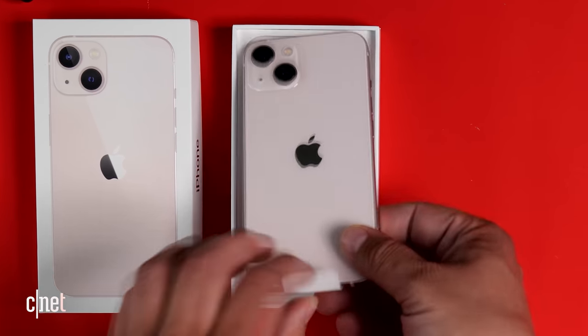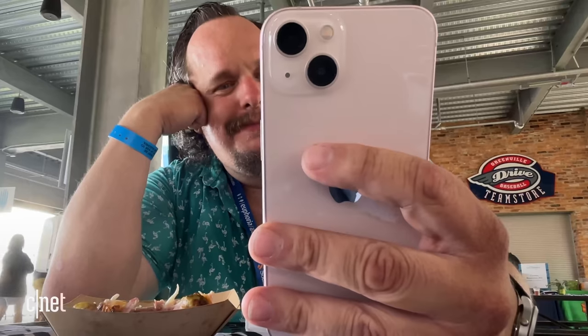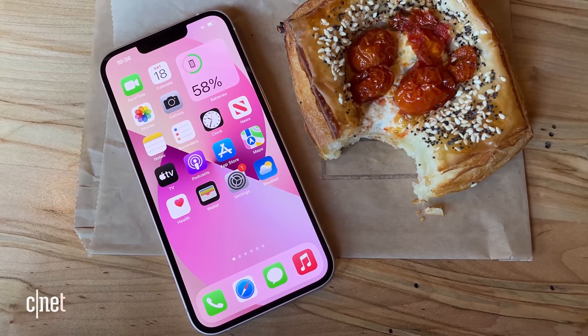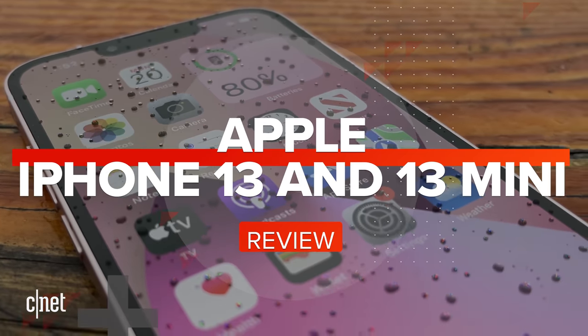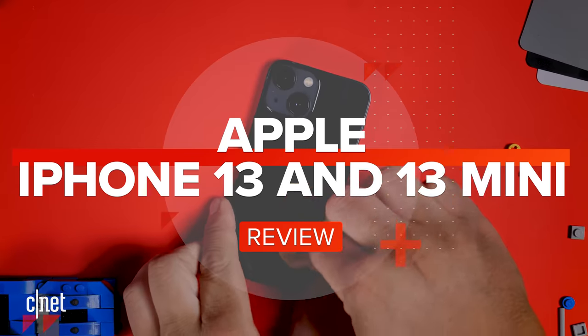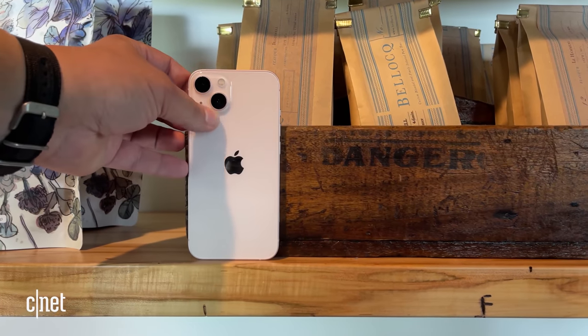This is the new iPhone 13 and 13 mini. They have new cameras, a bigger battery, more storage, a brighter screen, and Apple's new A15 Bionic chip — all for the same price, and that seems very reasonable.